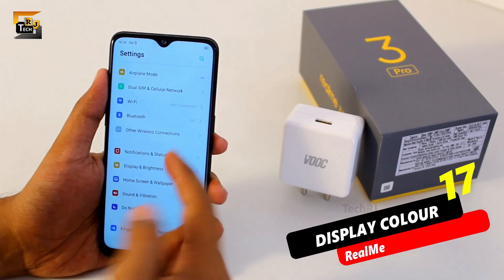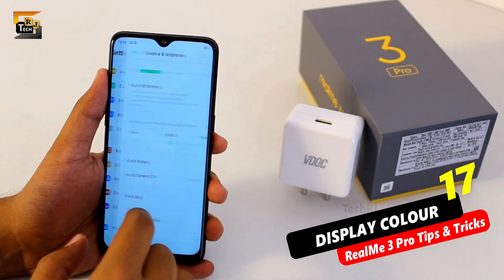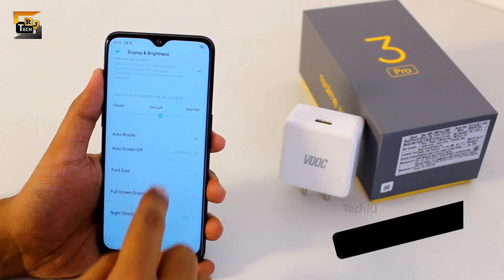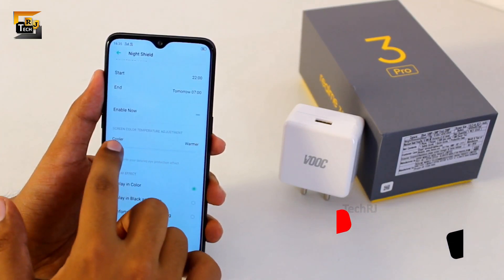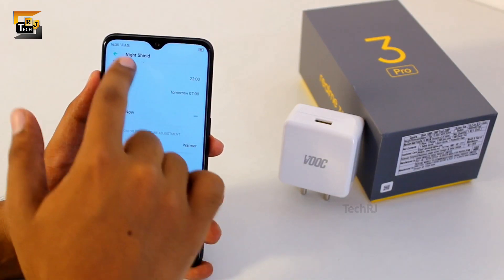If you go into display and brightness settings, here you can change the screen color of your smartphone, which is not very common — you can choose warm or cool colors as you like. But the better option here is the night shield, where you can schedule the display to be warmer at specific times every day whenever you use your phone extensively, helping save your eyes from the blue-ish tint which might be dangerous.